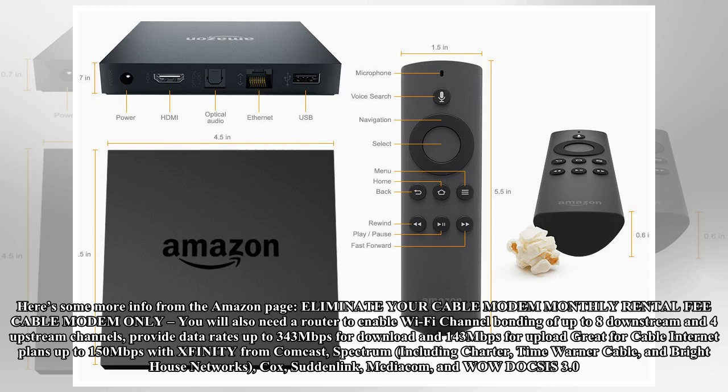Here's some more info from the Amazon page: eliminate your cable modem monthly rental fee — cable modem only, you will also need a router to enable Wi-Fi. Channel bonding of up to eight downstream and four upstream channels provides data rates up to 343 Mbps for download and 143 Mbps for upload, great for cable internet plans up to 150 Mbps with Xfinity from Comcast.